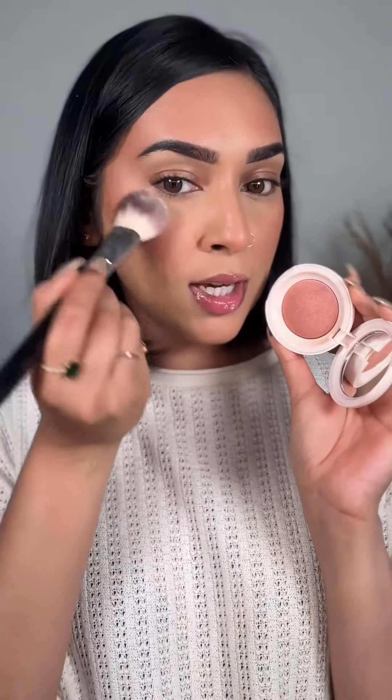Apply blush on the highest point of the cheek, tip of the nose, chin, and temple. Then set your brows in place.